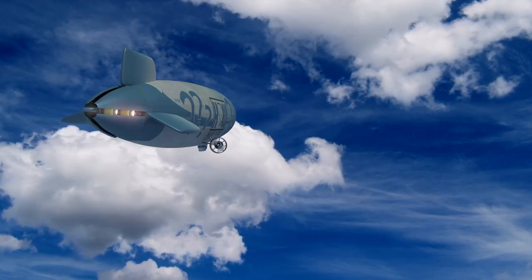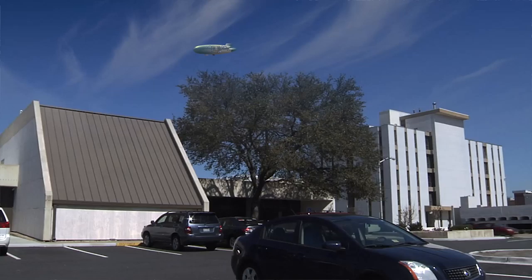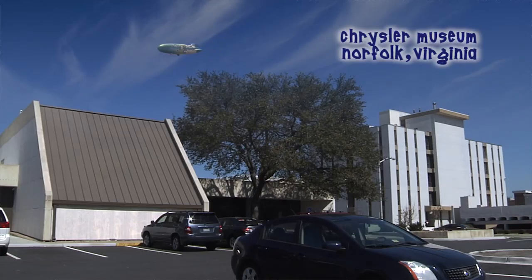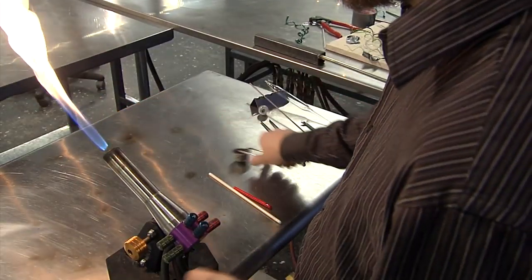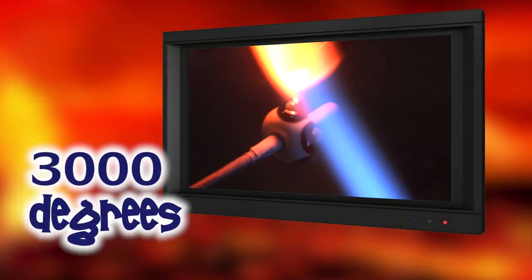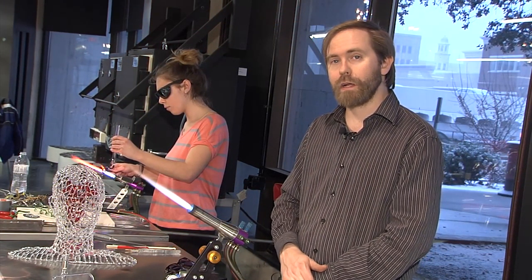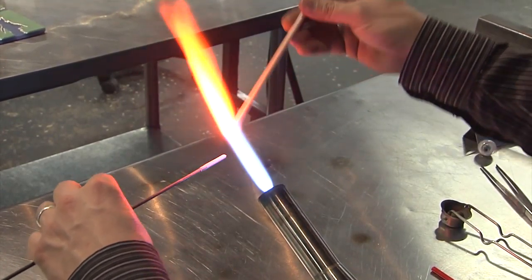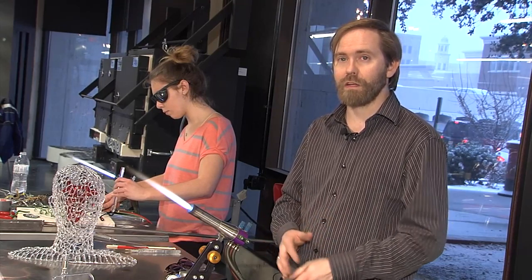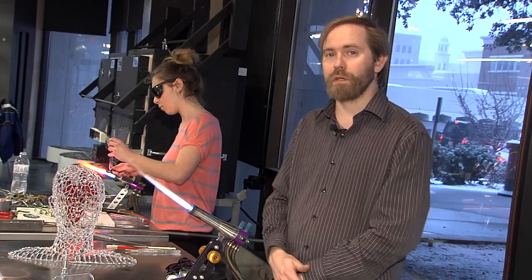Flame working is a process a little bit different than furnace work or offhand blowing. It originates with the flame — there's a stationary torch powered by propane and oxygen that produces a blue flame at about 3,000 degrees Fahrenheit. We take both glass tubing and glass rod and melt it directly in this open flame, then manipulate it. You can blow with tubing or sculpt with solid glass. Today I'm going to show you a bead-making process.